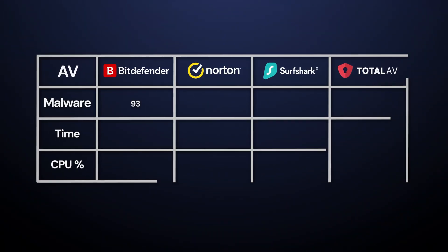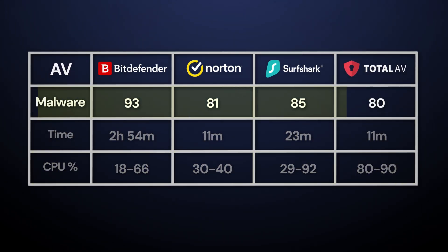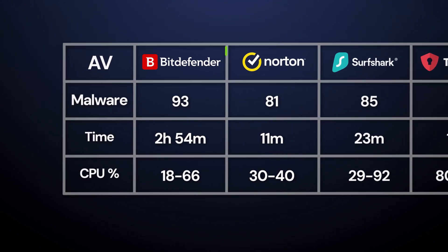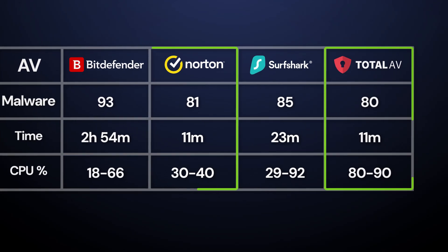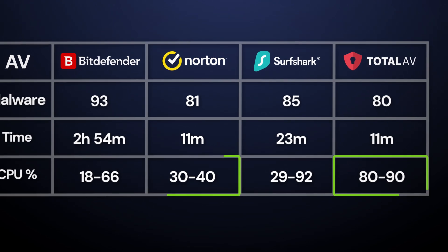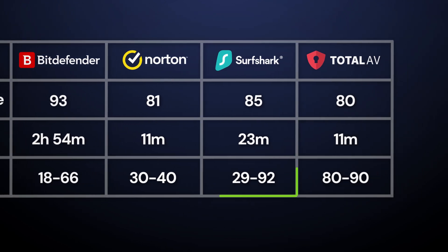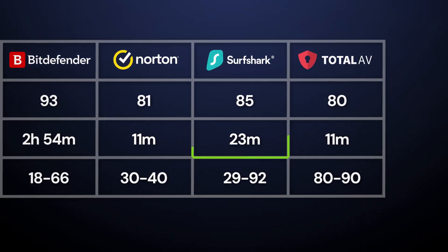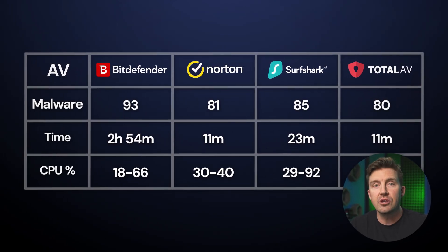Here are the antivirus 2025 test results — how long each scan took, how much my CPU was loaded in the process, and how many malware files got caught. While Bitdefender is the most effective one according to my test, it also did take the longest to finish the full scan. TotalAV and Norton are the most identical in time and efficiency, but their CPU usage is widely different, with Norton coming out as the least resource demanding. Finally, Surfshark has a slightly better result than the previous two but took twice as long with varying degrees of CPU usage. By the scans alone, all four perform really well, but you'd have to look for balance in time, CPU usage, and efficiency depending on your device capabilities.